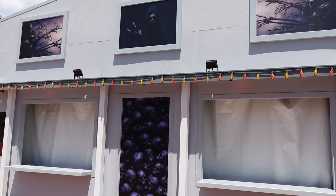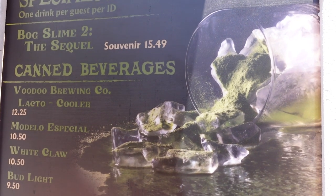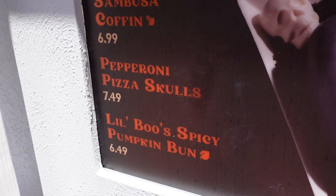Here's a look at the third food booth menu. Check out their signature drink, which is the Bog Slime to the Sequel. They also have a couple of snacks — pepperoni pizza skulls, and Little Boo's spicy pumpkin bun.